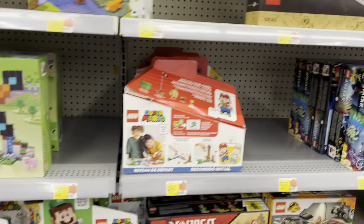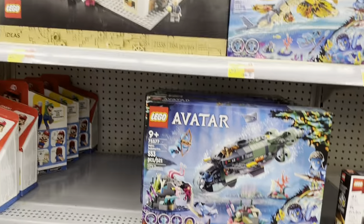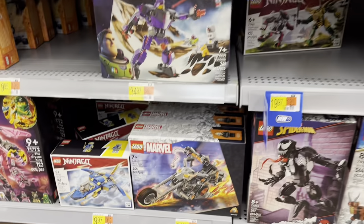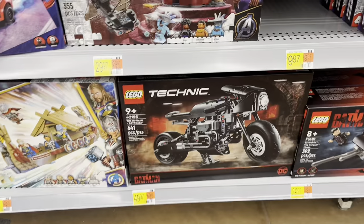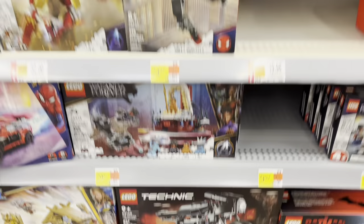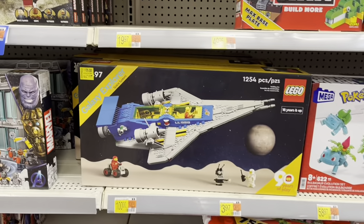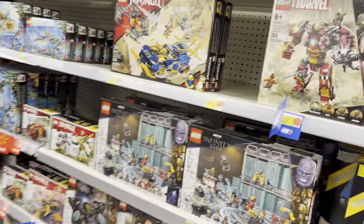Another Harry Potter set — the Triwizard Tournament Black Lake. Wow, so many new LEGO sets. There's The Office — not new but still cool to see. Some Avatar, there's the Quinjet up there. Got some more Marvel stuff — like the Goat Boat. Got the Batman Bat-Cycle Technic set, pretty sure that's new too. And the Galaxy Explorer for $75. Good turnout in LEGO.